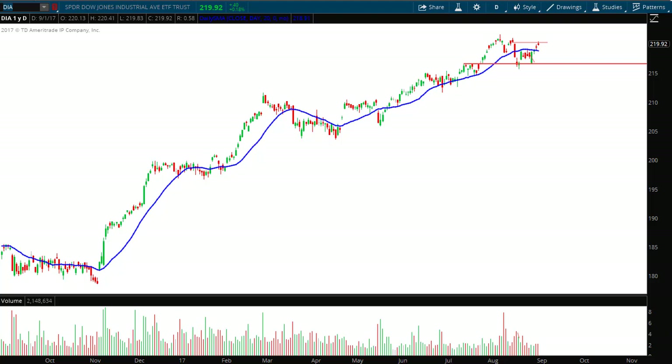Hello investors and traders, welcome to the weekly market report with the Market Guys. I'm AJ Monte. This is a one-year daily candle chart of the Dow Jones Industrial Average ETF, ticker symbol DIA, known as the Diamonds. If you've been following along, you'll know that I leave my lines on the chart from the previous report so you can see how well the technical analysis worked as a forecasting tool.